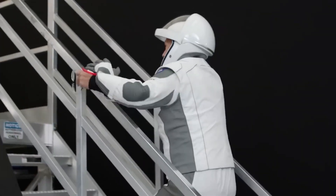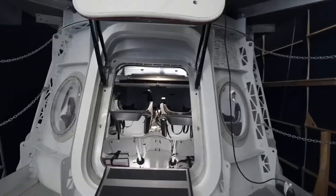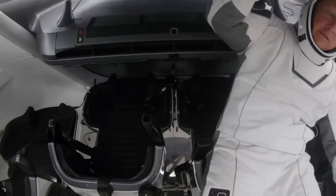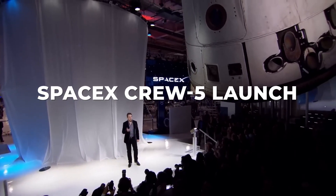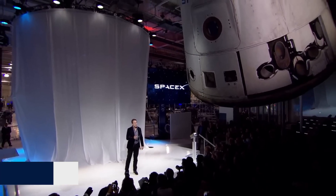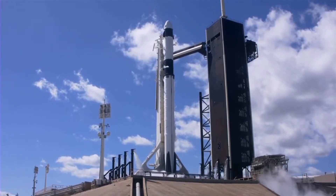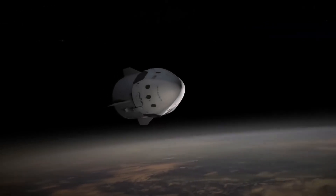SpaceX's Sarah Walker stated that the company shares the objectives of NASA. Walker, director of the Dragon Mission Management, emphasized that all analyses to date have demonstrated that Endurance, the Crew Dragon currently docked at the ISS, is performing satisfactorily. SpaceX's Crew-5 launch on October 5th, 2022, brought Endurance and its four crew members to the International Space Station against clear skies.